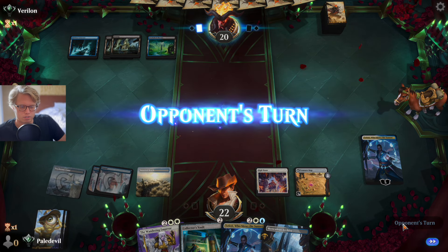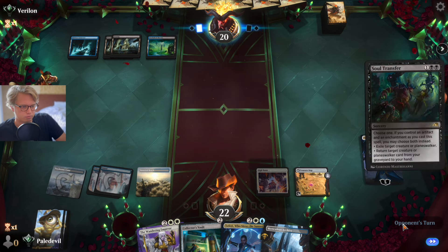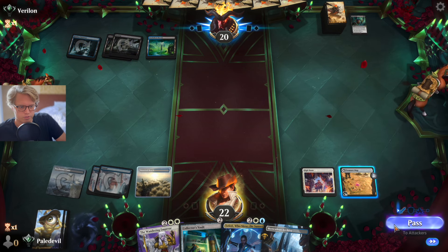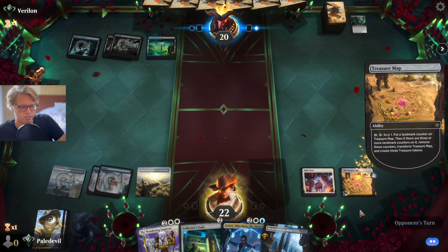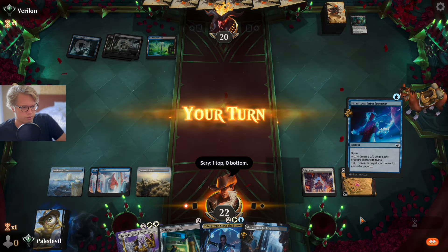Let's see if he has removal for my Fairy — yep, Soul Transfer. That just lets me know what kind of player you are. Let's keep on activating our Treasure Map. Counter spells are really good with High Noon.